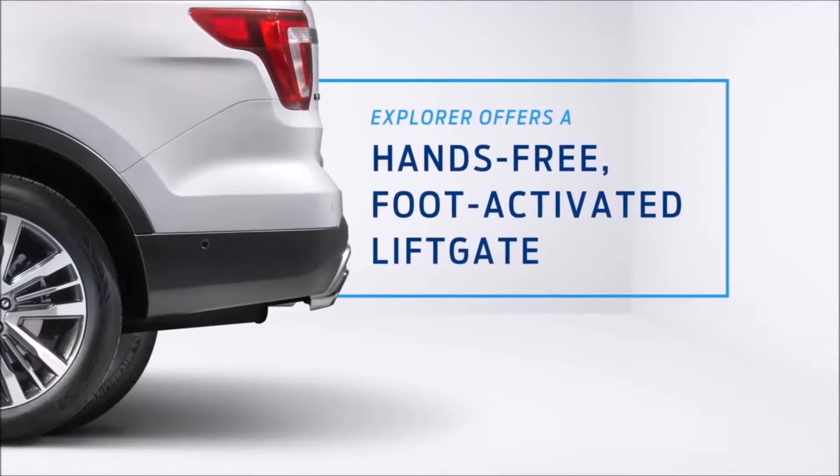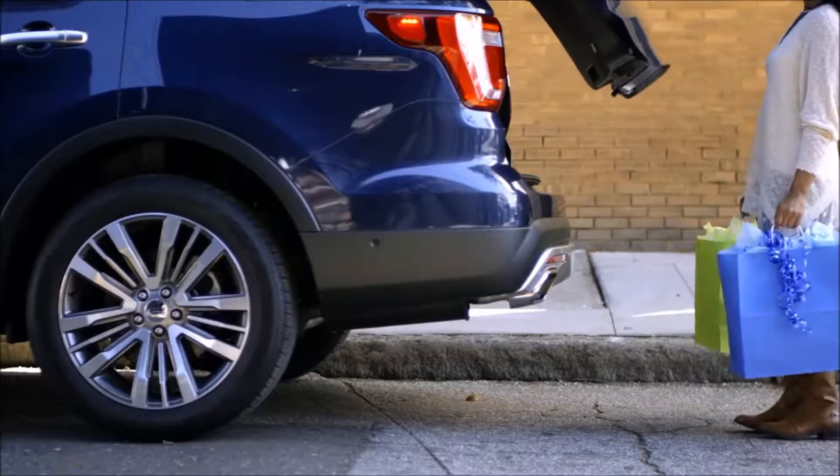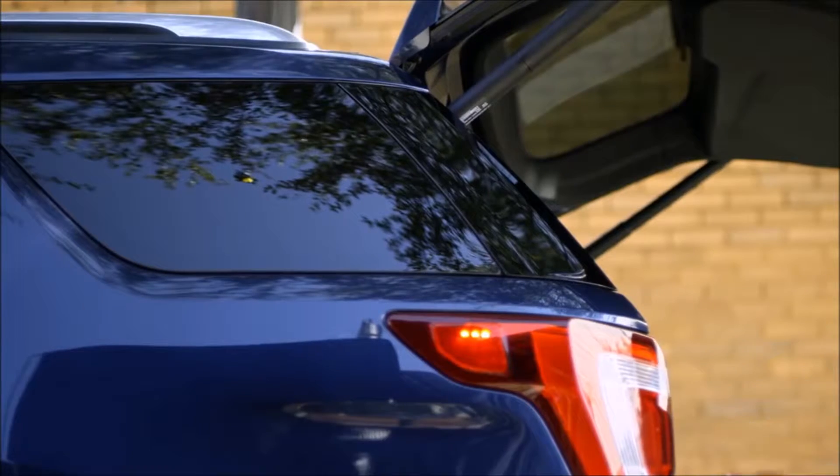Explorer offers an available hands-free, foot-activated liftgate that makes loading and unloading much easier. The 4Runner's liftgate isn't foot-activated.